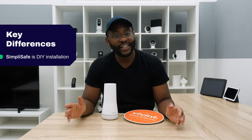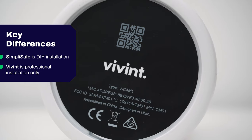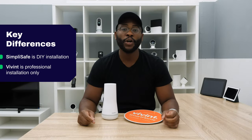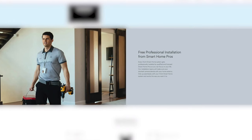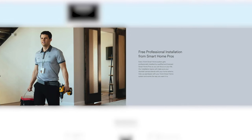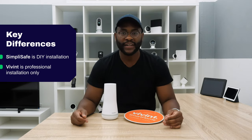The process shouldn't take you longer than an hour. Vivint is on the other end of the spectrum — it is a professional installation-only system. You or a trusted person will need to be at your home. The Vivint technicians, who only work with Vivint and are not just general technicians, will come and install your entire system. It's very easy and very professional in my experience.